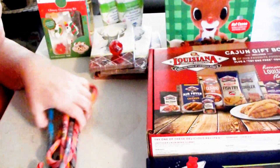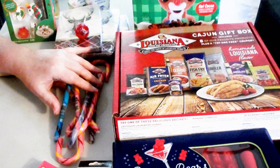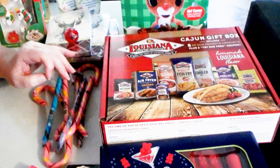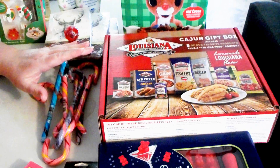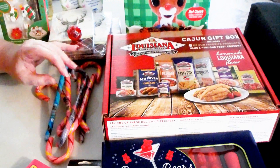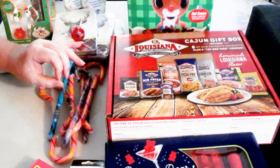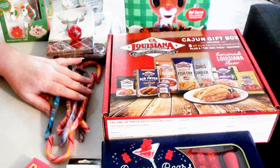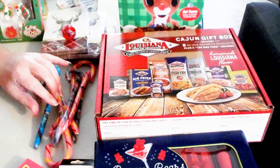So all these candy canes rang up — Jelly Belly candy canes. They were cheap, so we grabbed a bunch of them. She gave them to me for $0.13 each. Not bad.